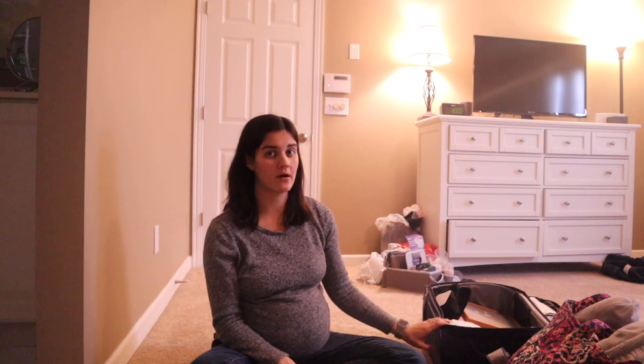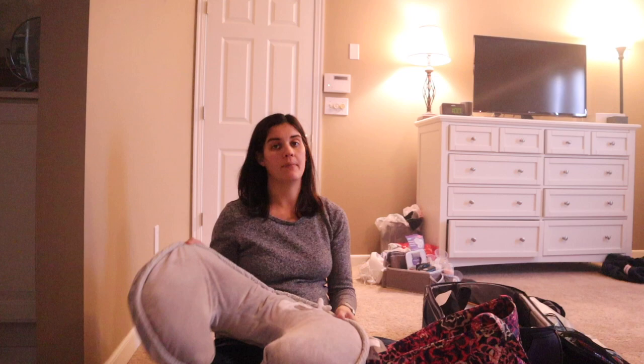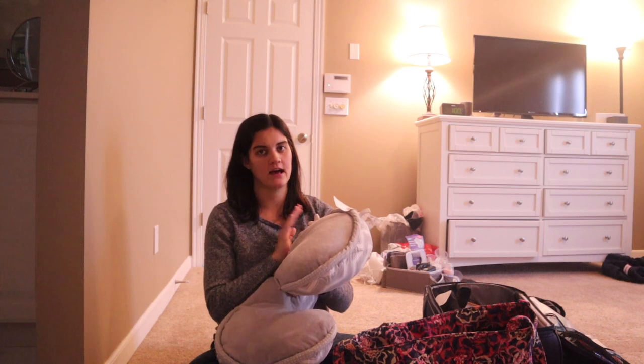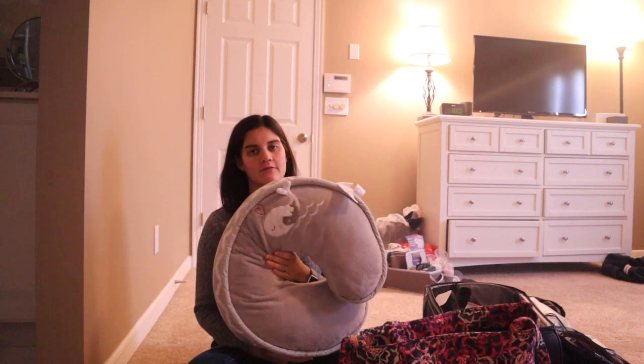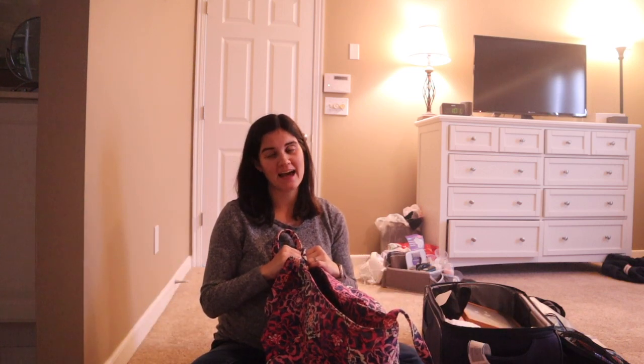Let's get into what I'm bringing. I have two bags: a small carry-on suitcase and a Vera Bradley bag. In my bag, I have my Boppy nursing pillow. Technically you don't need it — the hospital will provide pillows — but I like nursing on the Boppy; it's a lot easier than situating regular pillows. I brought it for my second pregnancy and it helped so much. I know some people prefer the My Brest Friend, but I like the Boppy — I highly suggest bringing it.